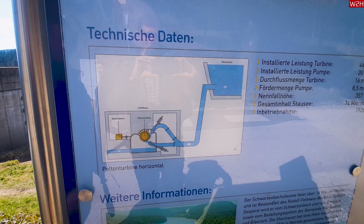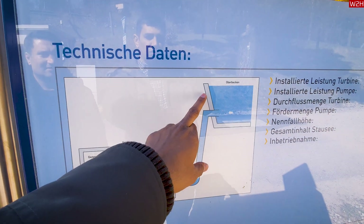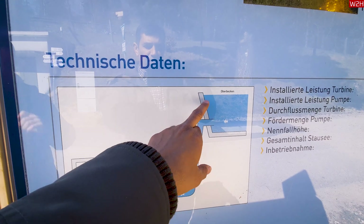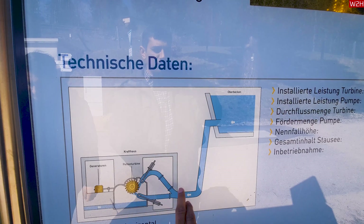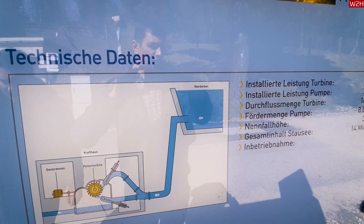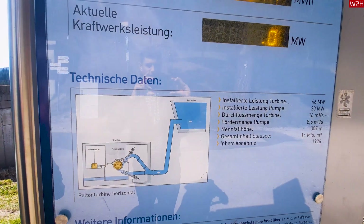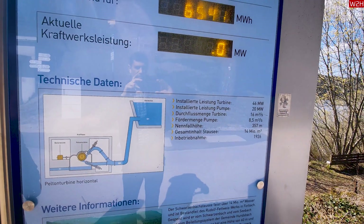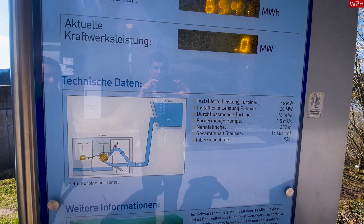In step two, the released water gets pushed through a smaller diameter pipe that goes 1.7 kilometers down from an elevation of 600 meters to 300 meters. This second step gives more gravitational push to the water to increase pressure and speed. Then the amplified water pressure is used to run the turbines and generators to produce electricity.